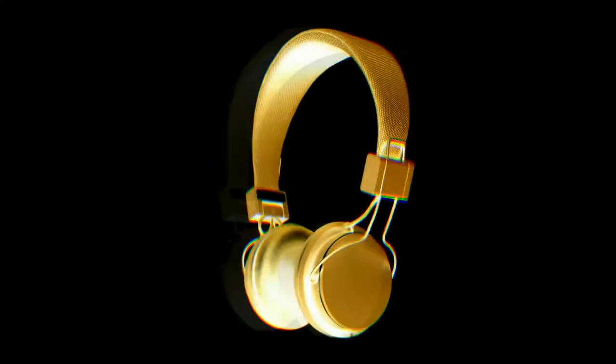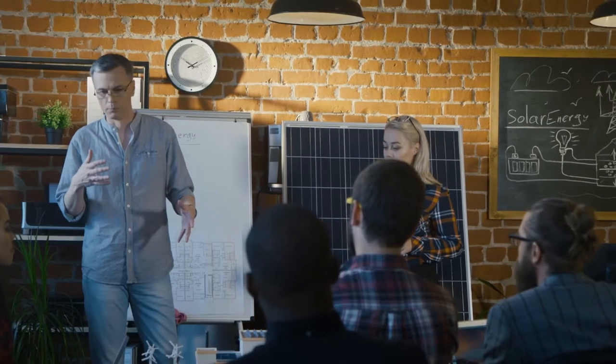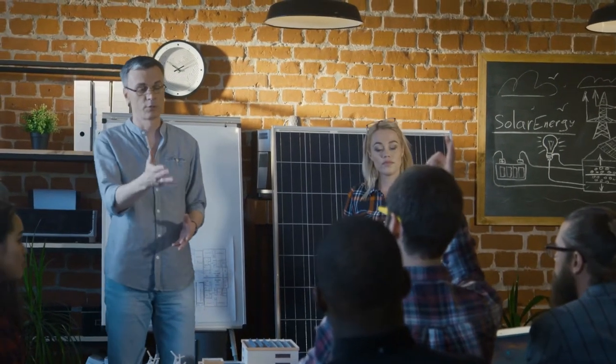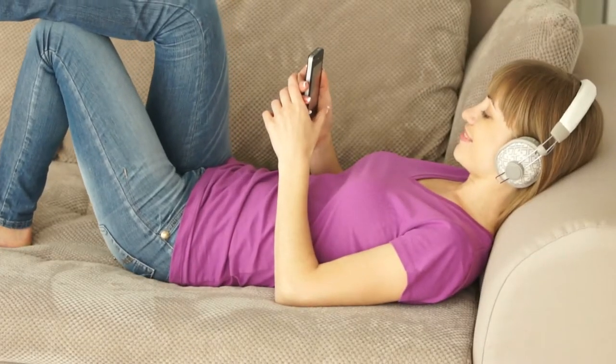The introduction of high-quality headphones has shown us a new way to enjoy music. Headphone manufacturers around the world are continuously running their research and development activities to produce better headphones with advanced technology.